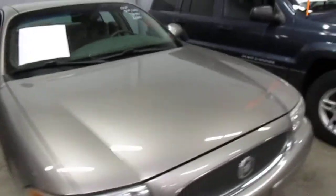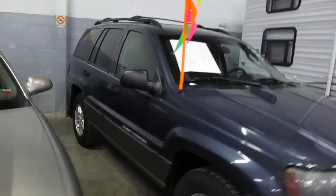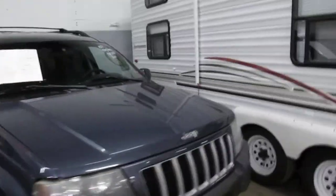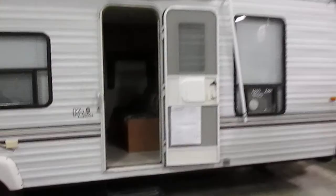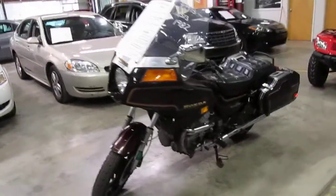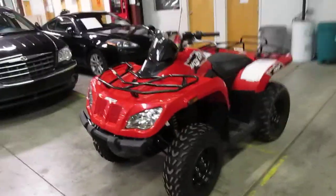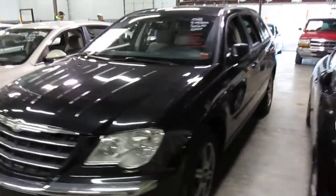Besides the vehicles we also have a collection of tools and a couple of tool boxes. Here's one of the camper trailers. Everything is sold as-is, so make sure you check out each item before you purchase it. We just got a few more vehicles in today so they haven't been posted online yet, but they will be.